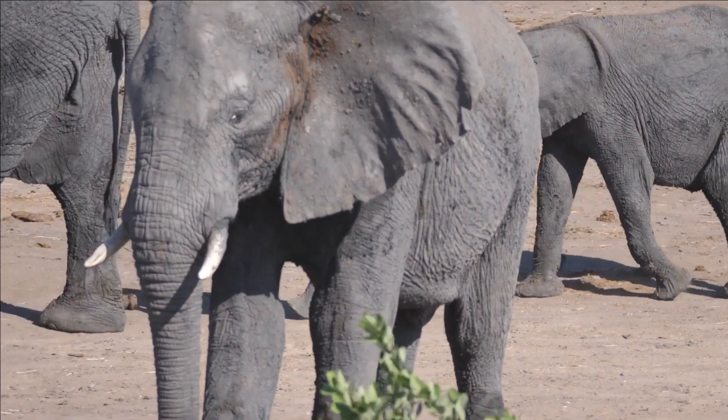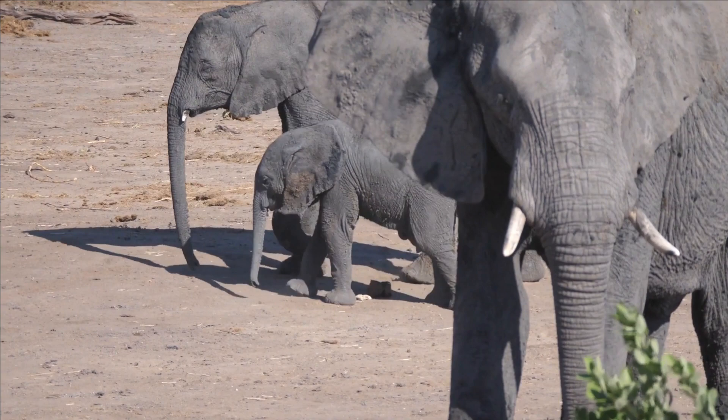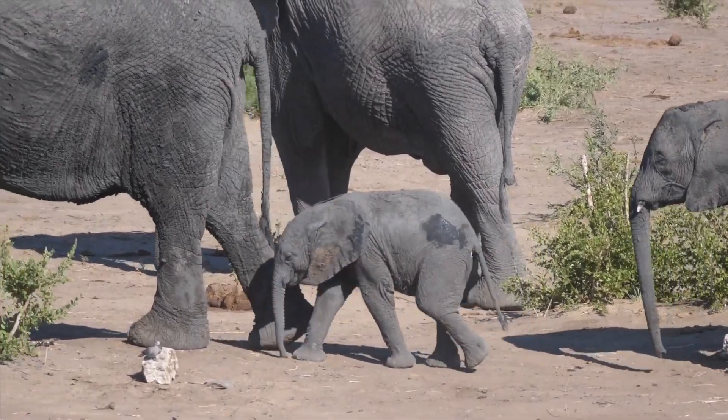Uses of seismic communication. Elephants use seismic communication to stay in touch with other members of their herd, even when they are miles apart. They can also use this ability to navigate in the dark and to avoid potential danger.